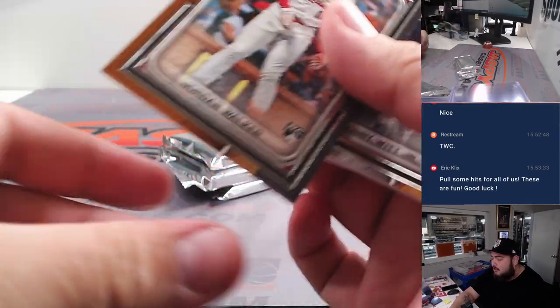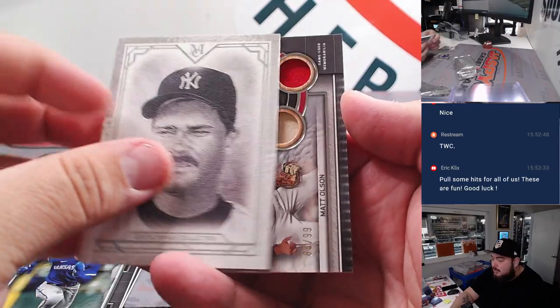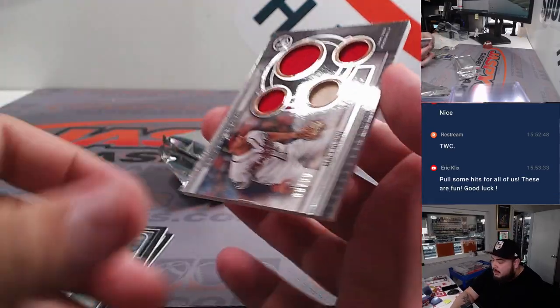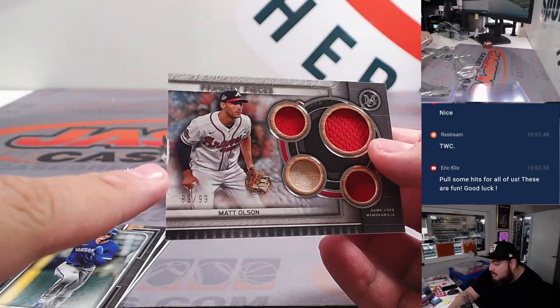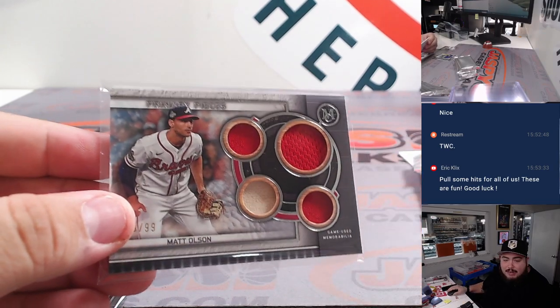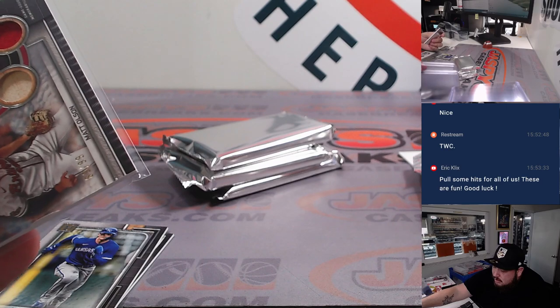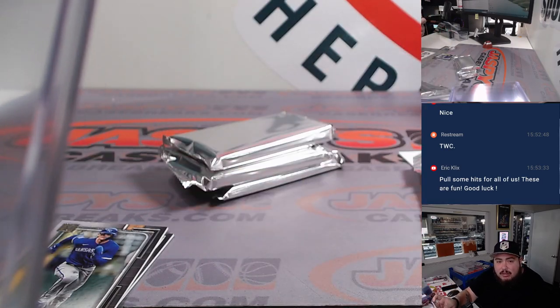We've got Jordan Walker — just the base. A canvas there of Donnie Baseball. Then we have a relic — it's Matt Olsen, but there's kind of a little chip right there. I don't know if you guys can see it coming up a little bit, unfortunately. The Atlanta Braves — that goes into the NL East, which is Eric.